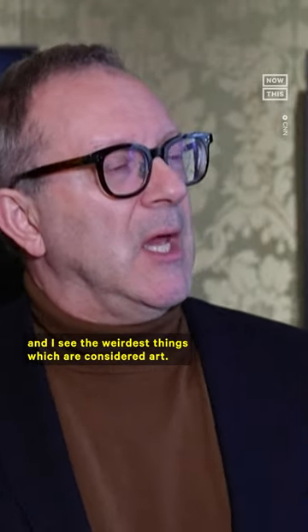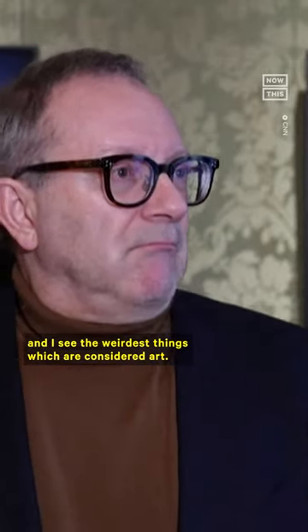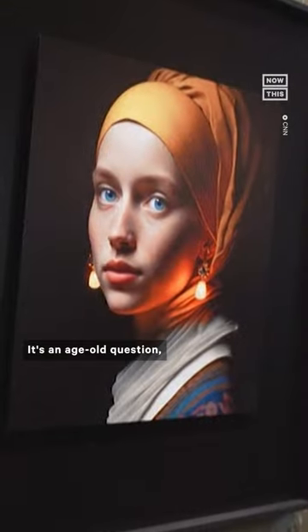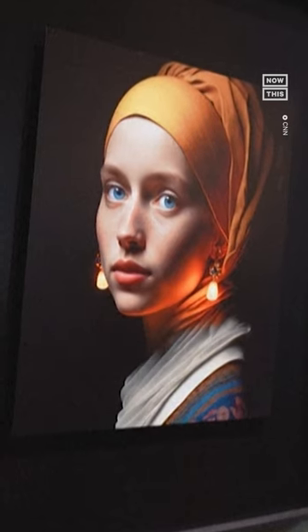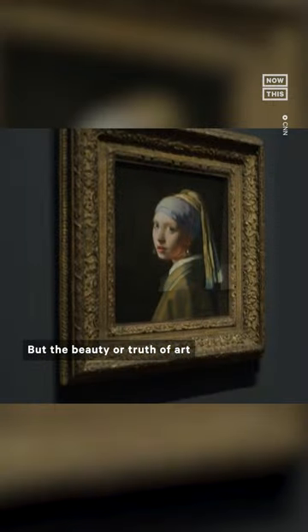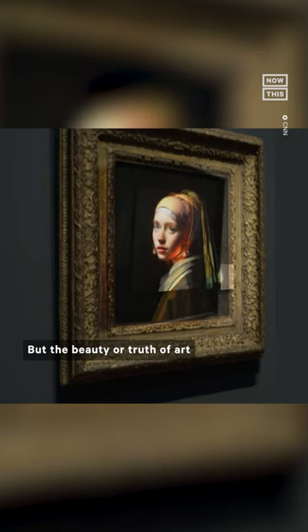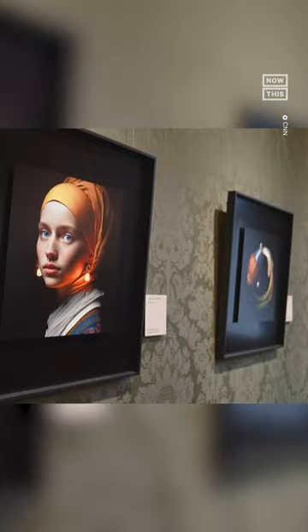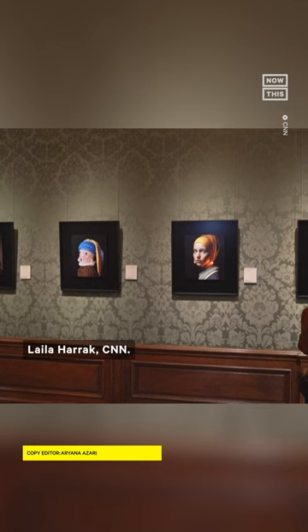I go to a modern art museum or a contemporary art museum and I see the weirdest things which are considered art. So it's such a difficult question — what is art or what is not art? It's an age-old question, one that even the great masters faced. But the beauty or truth of art may be best answered in the eyes of the beholder. Leila Harak, CNN.